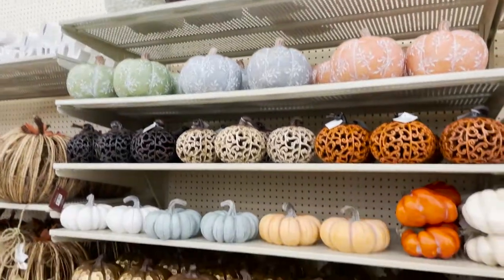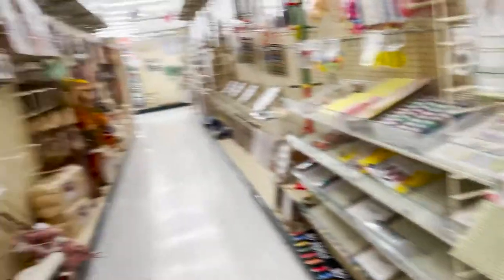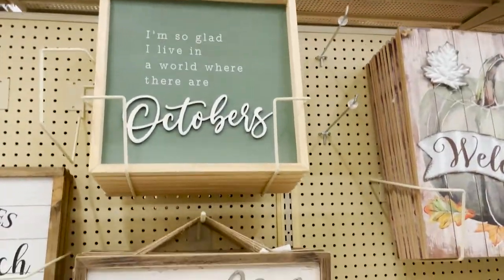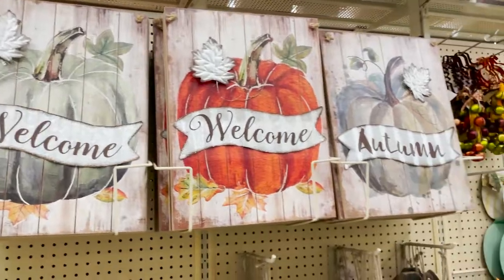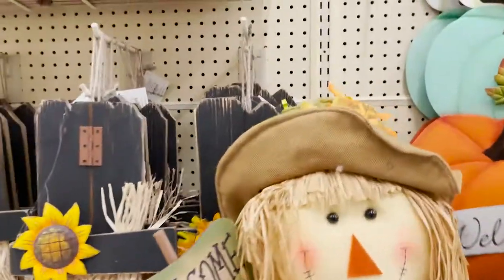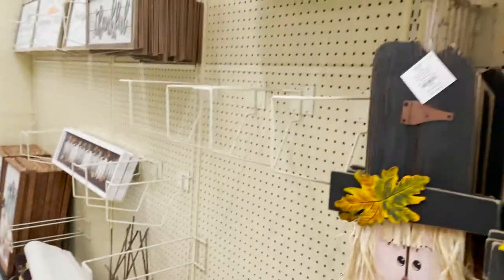Turkey up there. Some more pumpkins. I love these autumn signs. Very cute. The big pumpkin welcome signs. And they have the really big scarecrows and fall porch decor. Let me check out - they have a price tag on this guy. I don't see it.